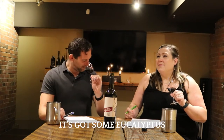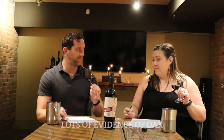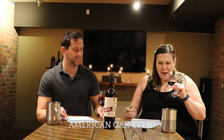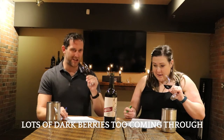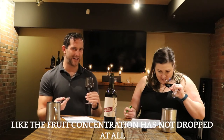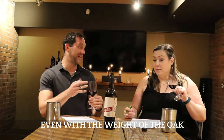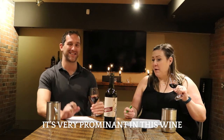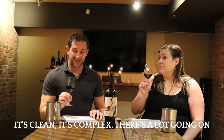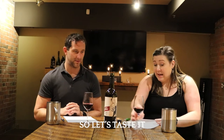It's got some eucalyptus, lots of evidence of oak — American oak, yeah. Lots of coconut, and lots of dark berries coming through. The fruit concentration has not dropped at all, even with the weight of the oak. It's very prominent in this wine. It's clean, it's complex, there's a lot going on.